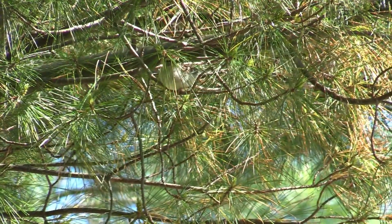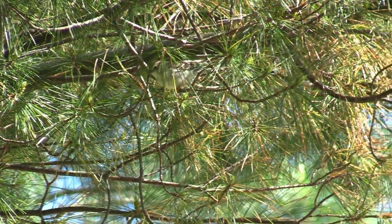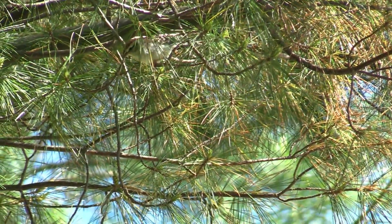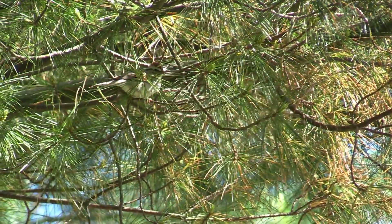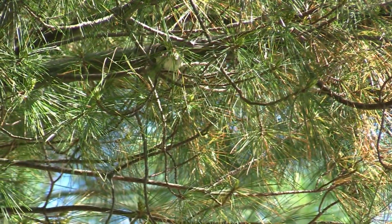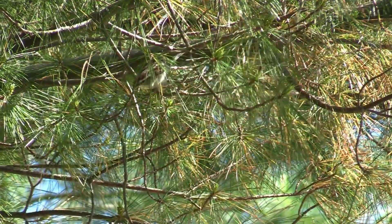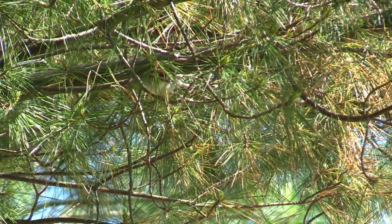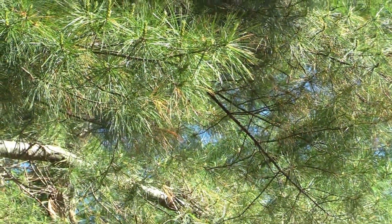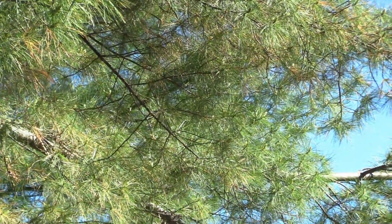I still wasn't 100% sure, because like I said, I didn't really see a brown head in the nest. But she's going to drop down here onto the lower limbs and eventually get down to where the nest is and get in it. So I knew it was her. It is a chipping sparrow.